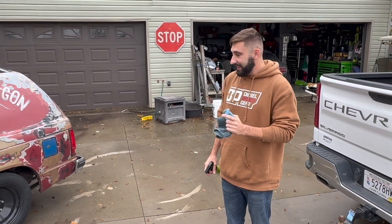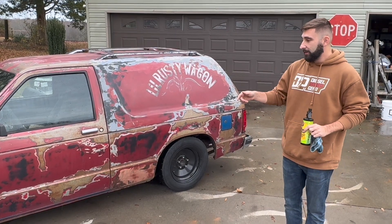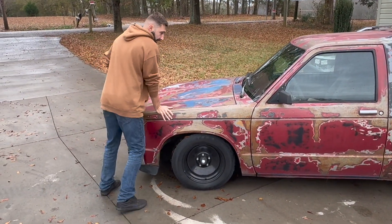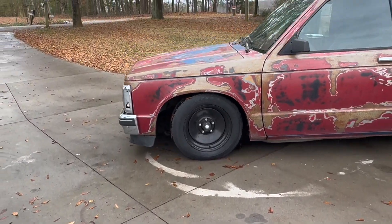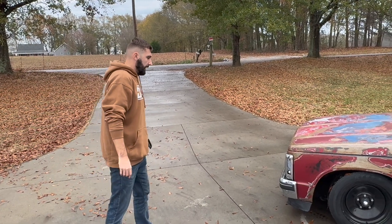So this is going to be the replacement for the burnt blazer — all pretty much stock. It does actually run, but we're going to pull that drivetrain out and swap everything from the other blazer into this. We'll probably have to lift the front end up a little bit because this thing is real low — it is ridiculous. We're going to add a couple hundred pounds to that front end, so that's not going to work. We should be able to put the springs from that one on here and be good to go.